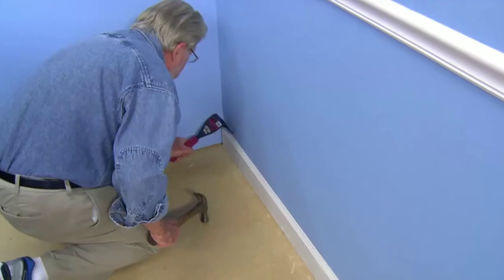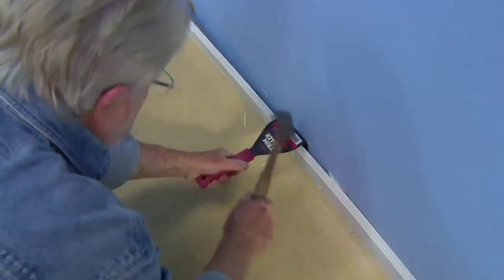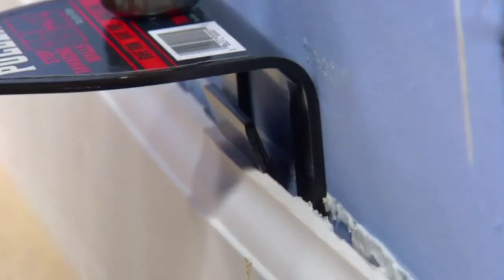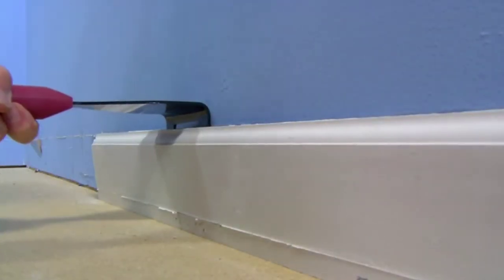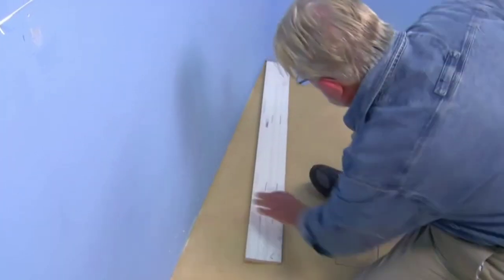The Trim Puller by Zenith Industries was designed to remove wood trim without damaging either the wood or the walls. The ground bevel on the edge allows the tool to be easily driven between the trim and wall. The integrated center wedge then continues to separate the materials. Because of the wide contact area and greater leveraging effect, trim removal goes faster while wall surfaces remain undamaged.